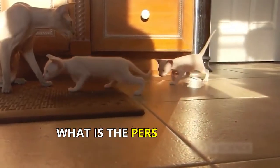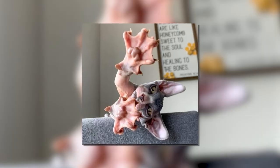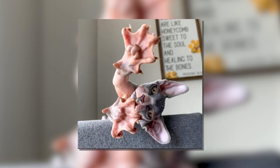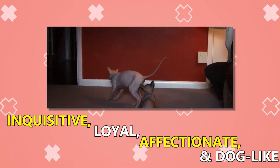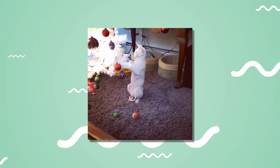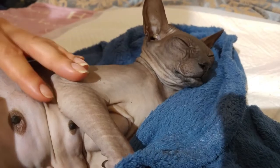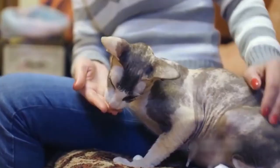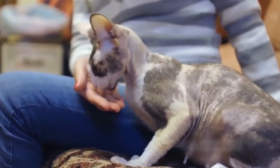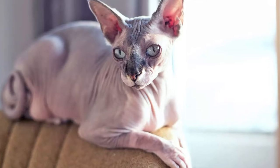Here comes the interesting part — what is the personality of Peterbald cats and are they friendly? Baldies have been reported to have four characteristics: inquisitive, loyal, affectionate, and dog-like. These fun-loving, whimsical creatures have a deep sense of loyalty similar to that of a dog. They are very affectionate towards humans — not just the family, but even to strangers. They are so sociable that they are excited to meet and greet new people, unlike other cats that need some time to get used to new visitors.